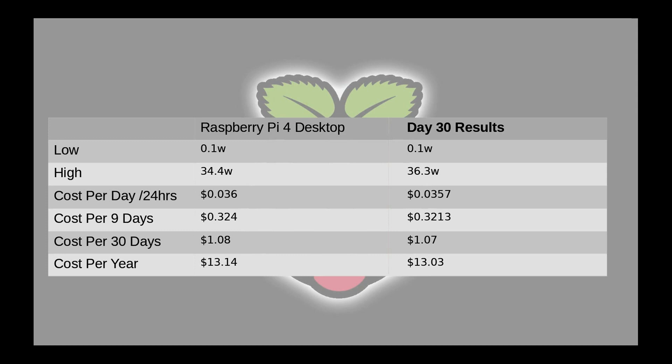Based on my actual cost for the 30 days, which was $1.07 — I was one cent off of my 30-day cost, which is pretty impressive. In 12 months I'll only use $13.03. We have to minus off that 11 months that are remaining.